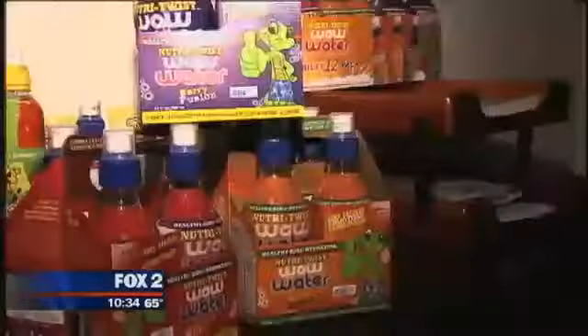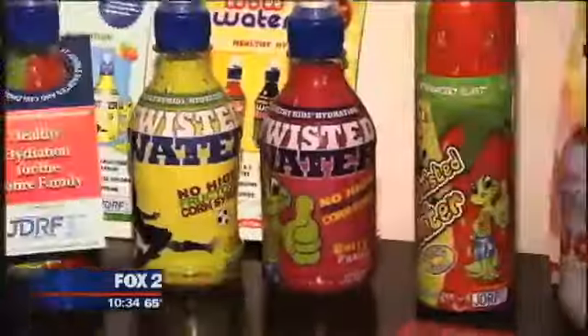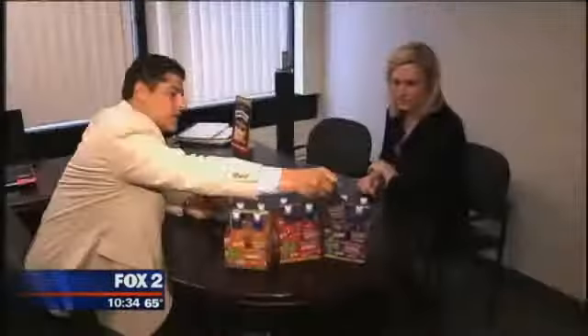All right, welcome back. It's a twist to water that's healthy for kids. Check out what Nutri Twist Wild Water is all about. Nutri Twist Wild Water was developed out of love and a need by a local father of three, Peter Andoni.